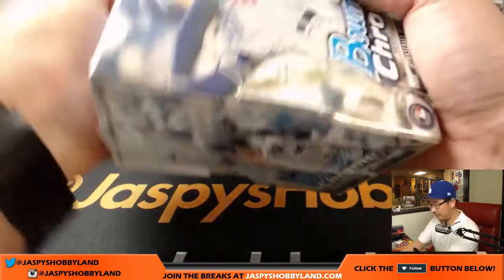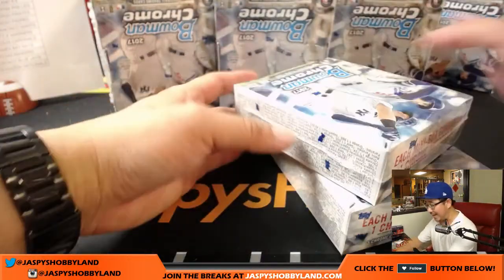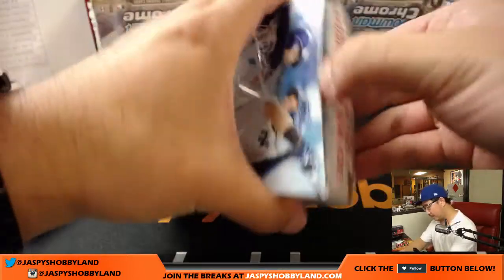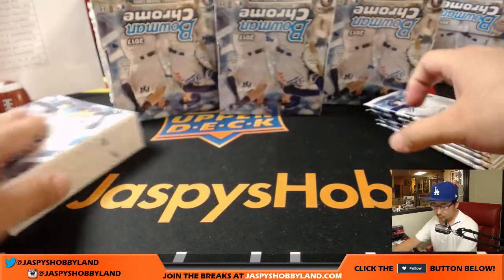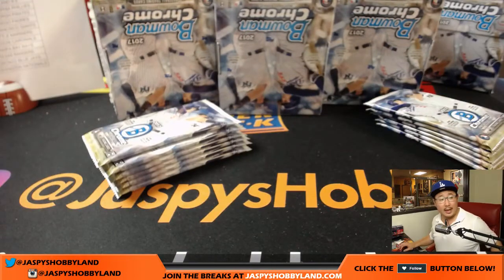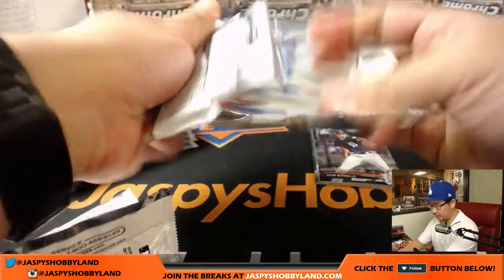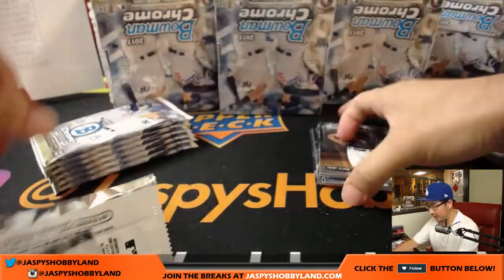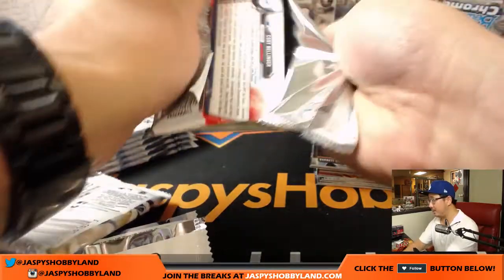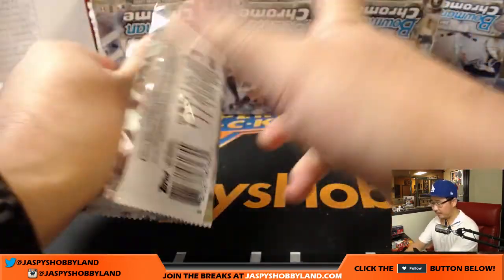Good luck, boys and girls. Thank you very much again for bidding on this on eBay — stores.ebay.com/jazbeyshobbyland. There's more there, and if you want to keep breaking tonight, you can join us on jazbeyshobbyland.com. I see a few orders coming in. So it looks like people want to keep going after this break is over. This break will take about an hour — we started about five minutes ago.